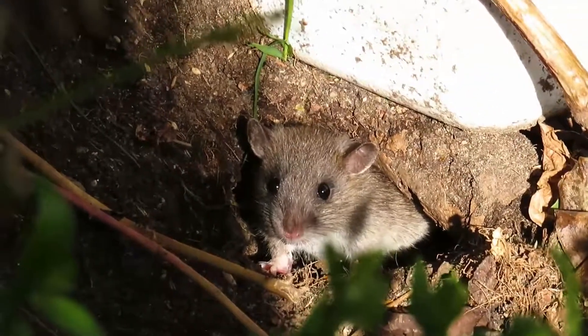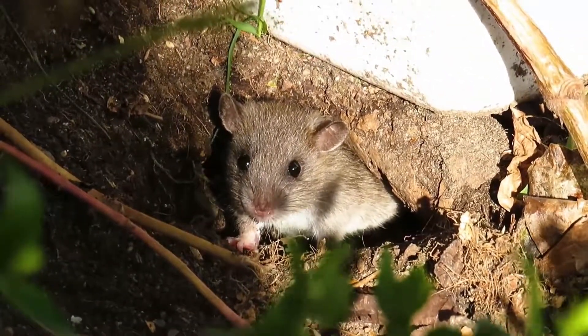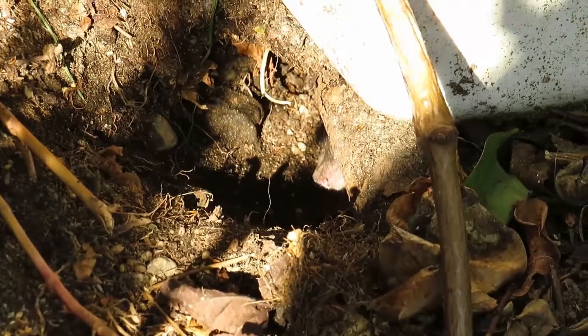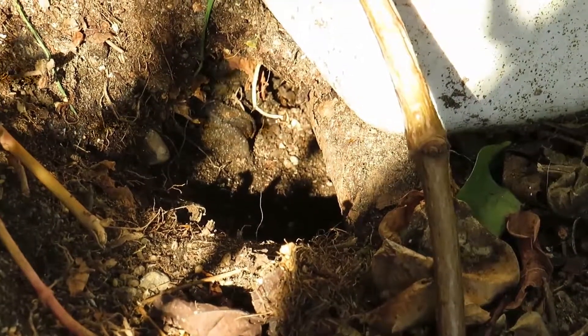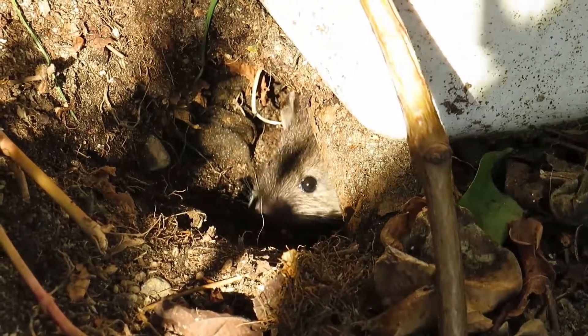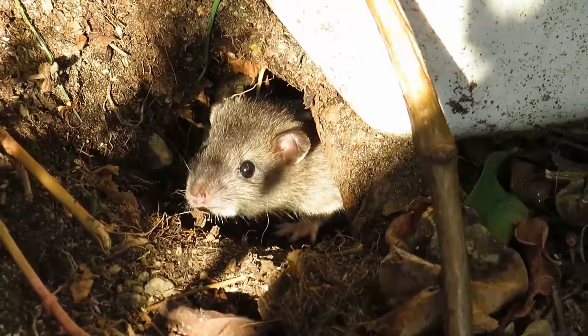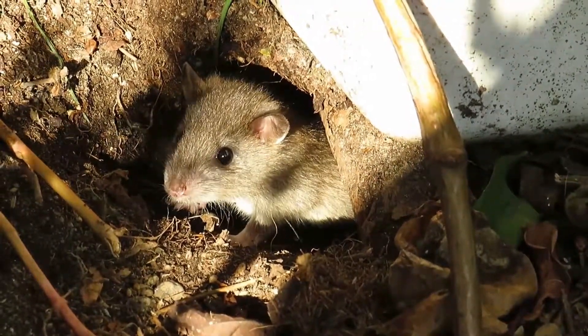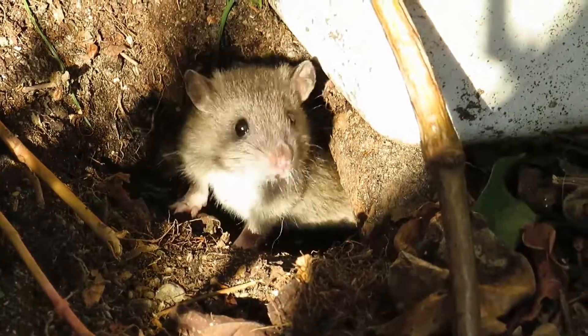They can be confused with this — this is a young brown rat. It looks extremely cute and it's hard to tell the difference, but the brown rat is more gray. I just thought I'd put this in: this is a brown rat which was running out to take food dropped by birds from the feeders.